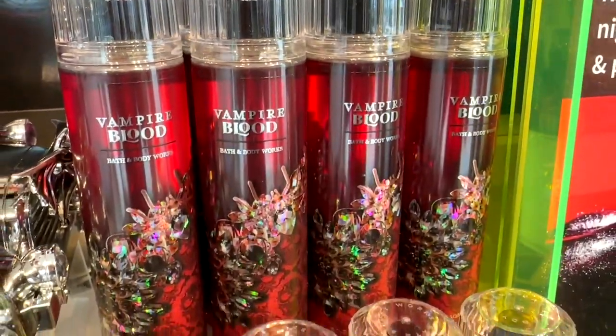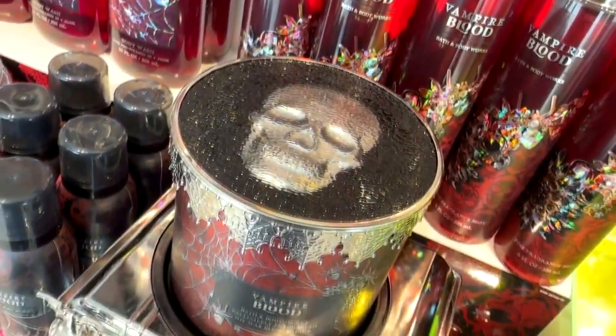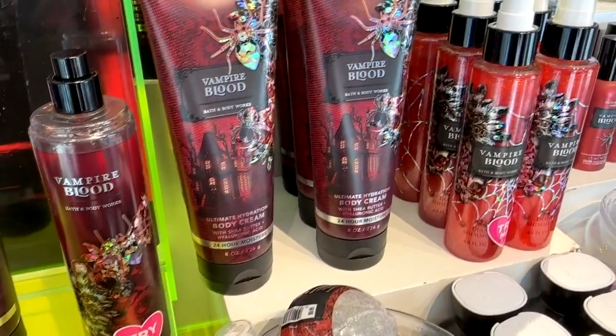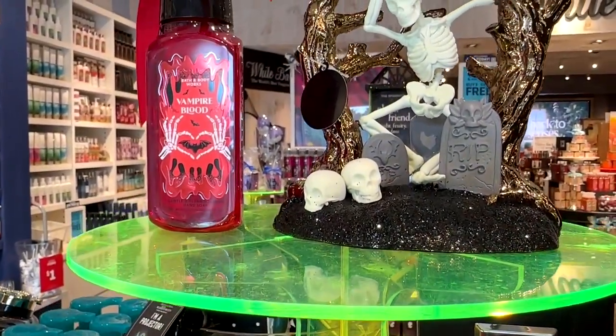One of my favorites is returning this year: Vampire Blood. This one comes out every year and it's a very cool scent. And of course they've got the candles, the bath bombs, the soaps, the sprays, the body creams, and pretty much everything you could think of.